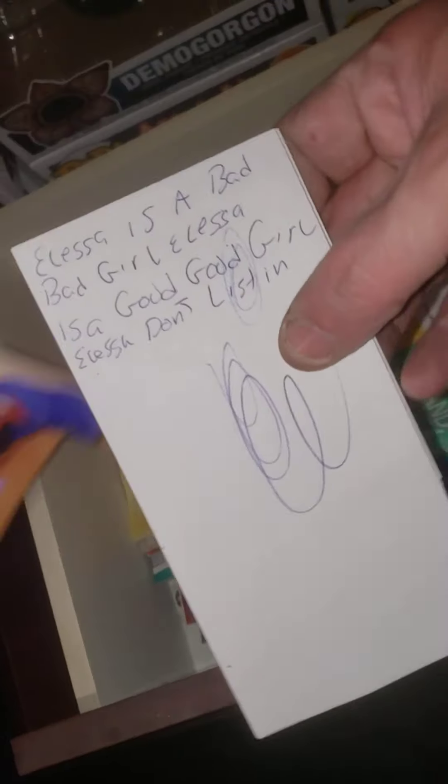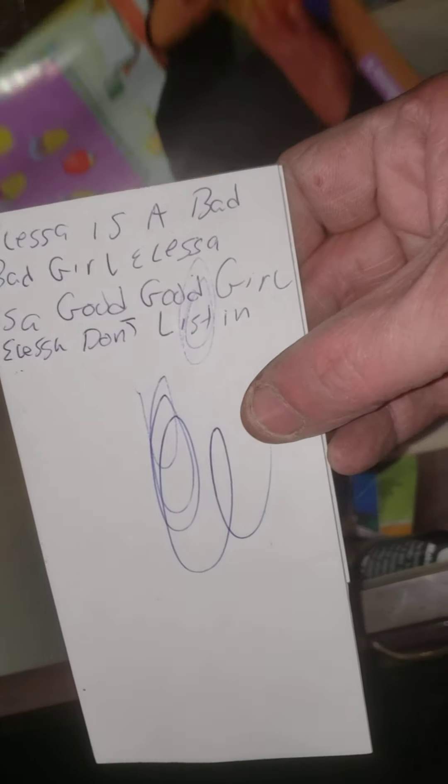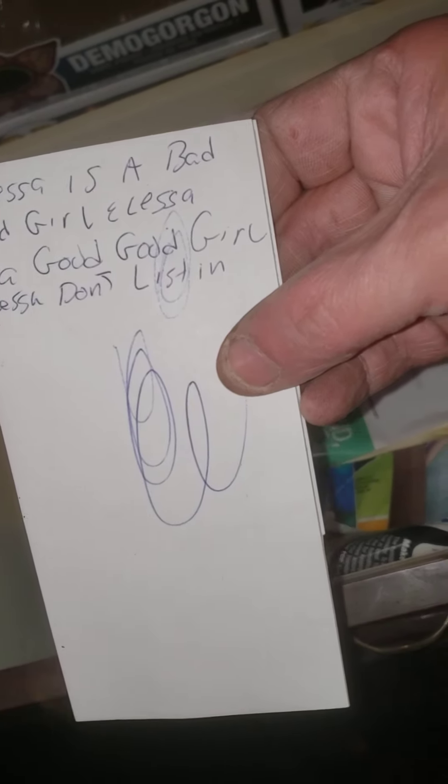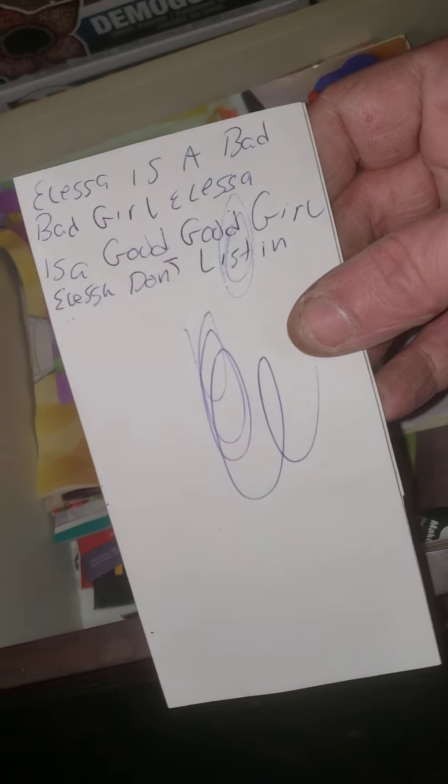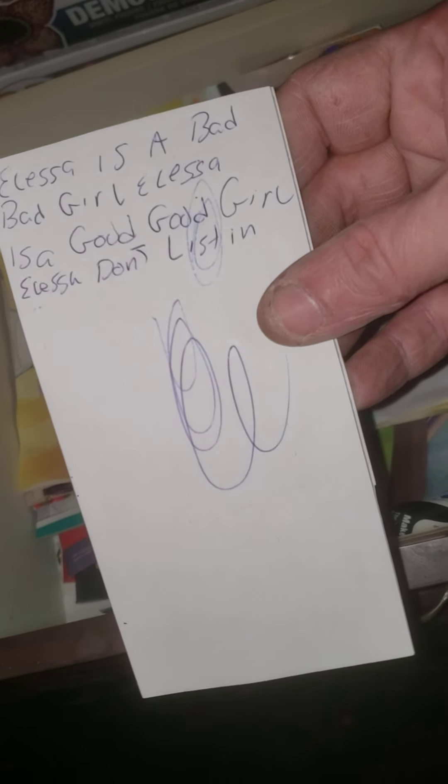Let's see what this is, man — God, it's so much garbage. Oh, my writing from 30 years ago. 'Girl Alissa is a bad bad girl.' Oh, that's when you were born. I used to give you shit — 'Alissa is a bad bad girl, Alissa is a good good girl, Alissa don't listen.' And that's how I wrote your name because I didn't understand how to write it.